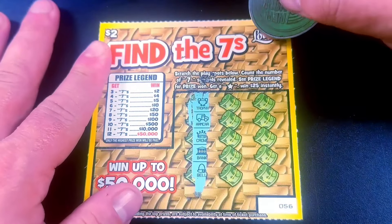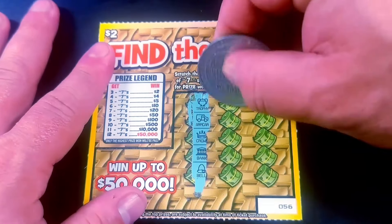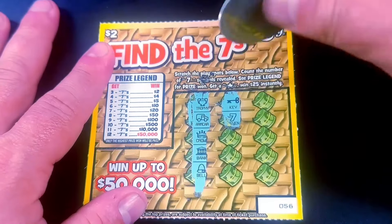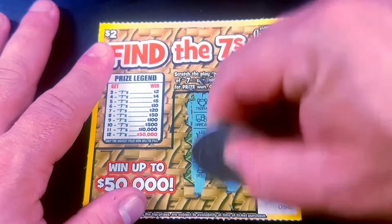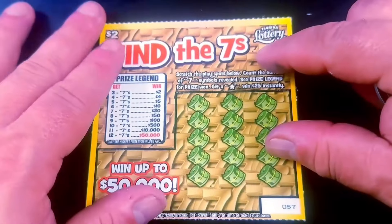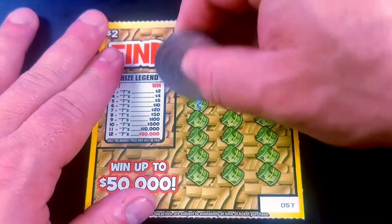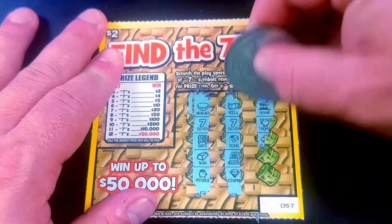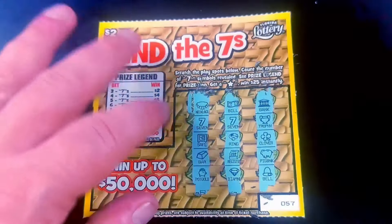That'd be pretty easy to miss the star and throw the ticket away. Hopefully if you do find the star, it says like win 25 bucks underneath it. There's two 7s. And nope, nothing there either. Flop ticket.